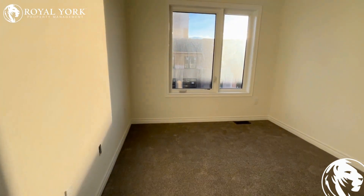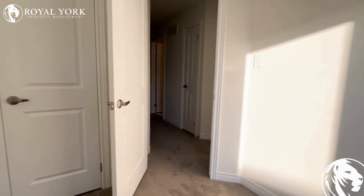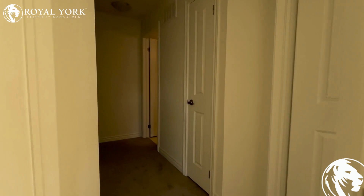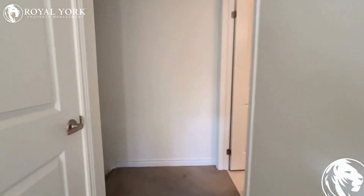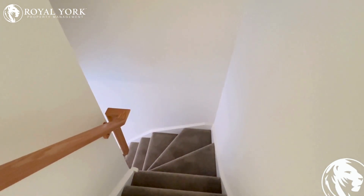The second bedroom is a little bit smaller, but it can still fit a king size bed. It's a very nice and bright townhome. If you are interested in this property, please contact Royal York Property Management for more information.